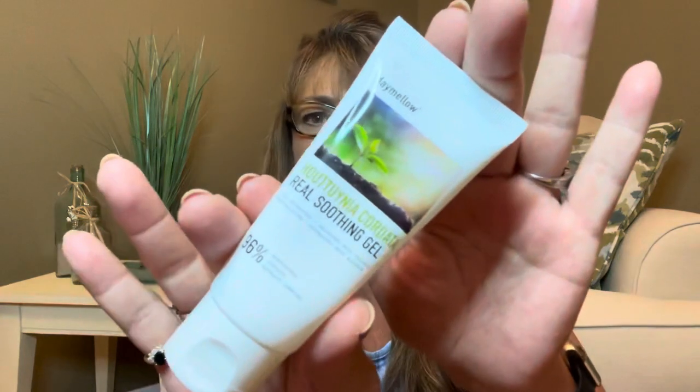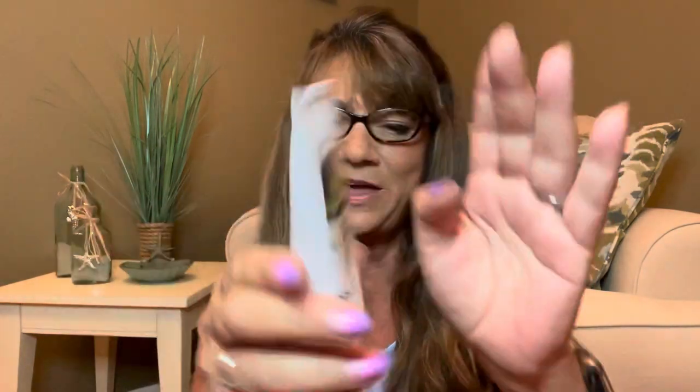Let me get my glasses on so I can read some of these packages a little better, and please bear with me if I pronounce things incorrectly. Starting off, we have an item called Day Mellow — it's a Real Soothing Gel. The directions say to apply a proper small amount and spread gently to your face, body, or skin.